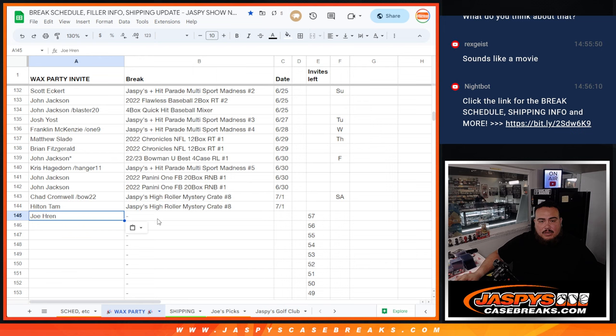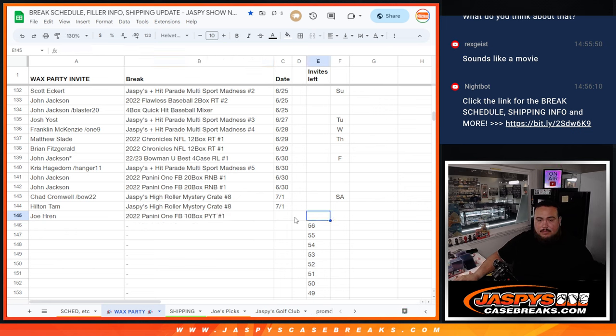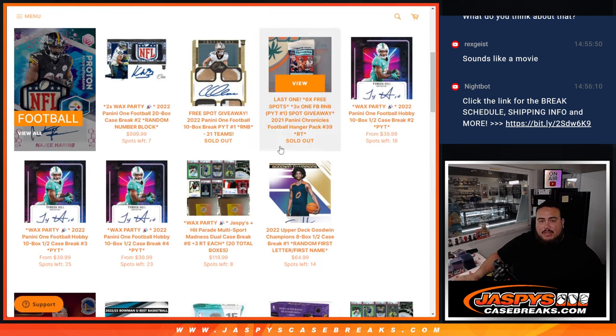Alright, there you go. So this will be Panini One football — it's going to be PYT number one, and it's a ten-boxer. Sweet! So there you go guys — second half to the store still, but if nobody buys those straight-up teams again then we might have to turn it into an R&B. Eighteen left guys, thank you.